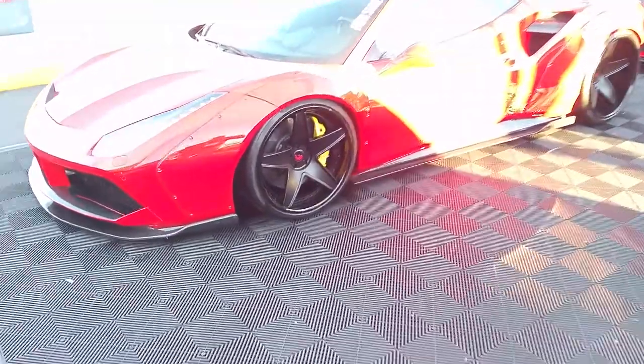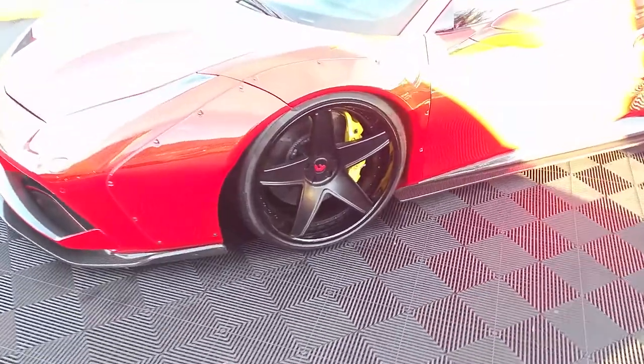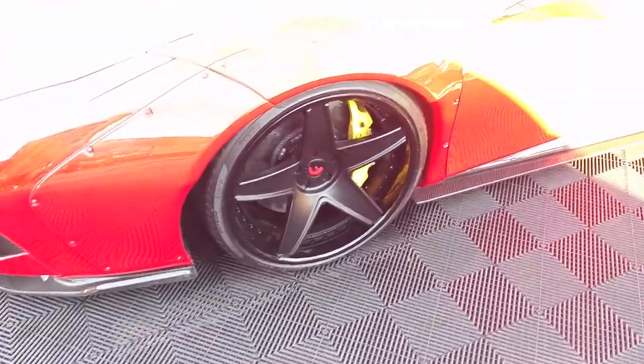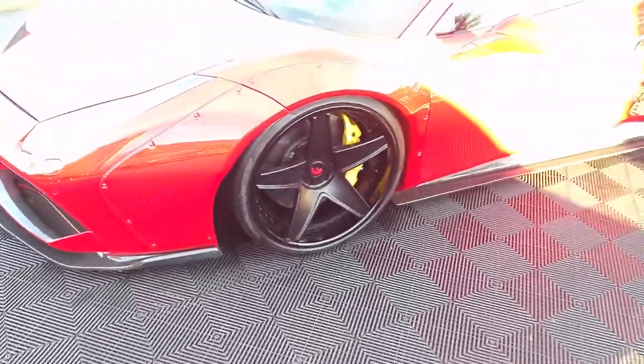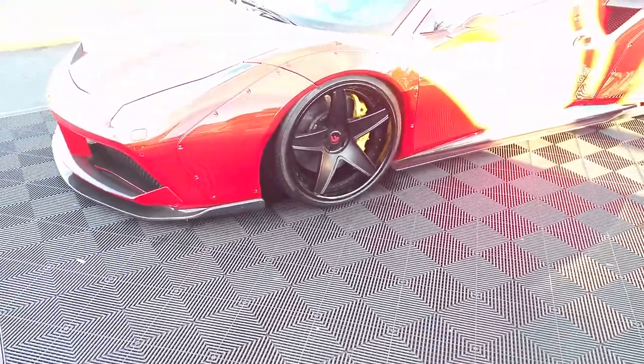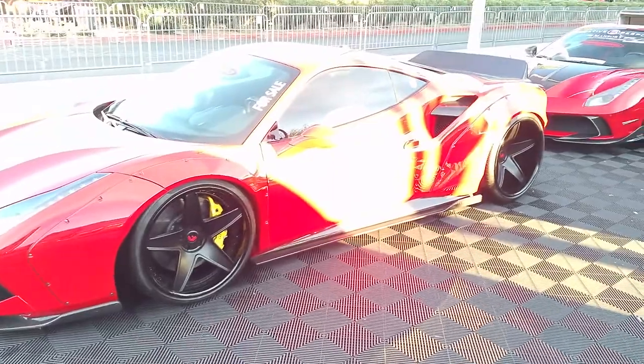Right now we're looking at a Ferrari. Got the 4G auto wheels on it. These are 21s in the front, 22s in the rear — 21/22 staggered. Great looking wheel, nice looking vehicle.